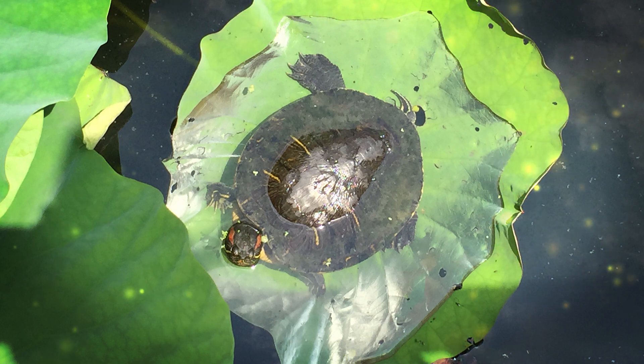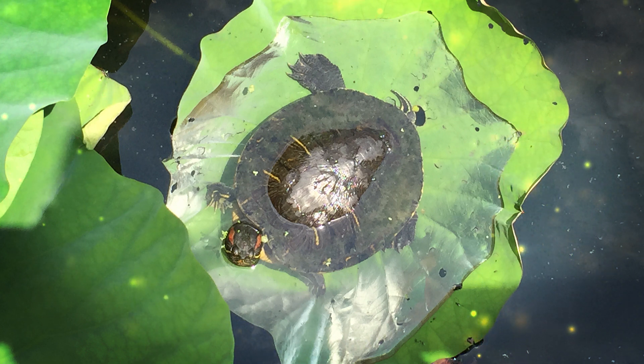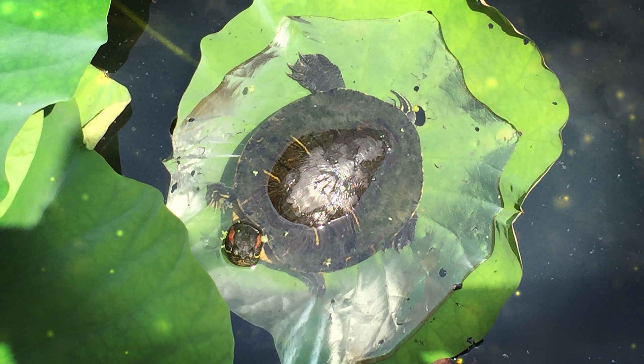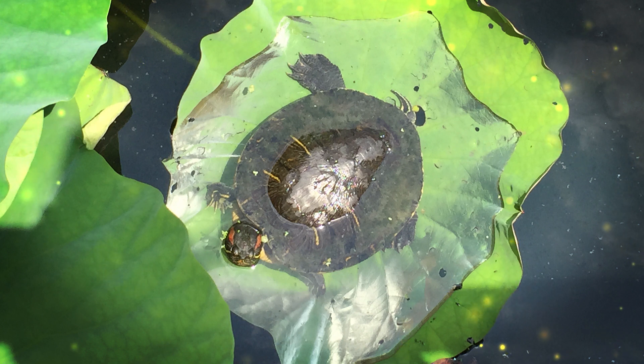Nile crocodiles are carnivorous and opportunistic predators. They feed on a variety of prey, including fish, birds, mammals, and other reptiles. They are known for their ability to take down large prey, and they often lie in wait near the water's edge to ambush animals that come to drink or swim. Nile crocodiles are known for their aggressive nature, and are responsible for a significant number of attacks on humans in their range. They are skilled swimmers and can move quickly both in the water and on land. They are also known for their powerful jaws and a bite force among the strongest in the animal kingdom.